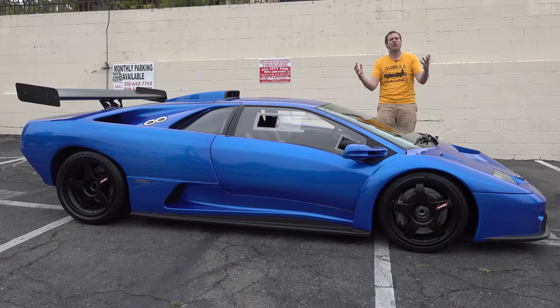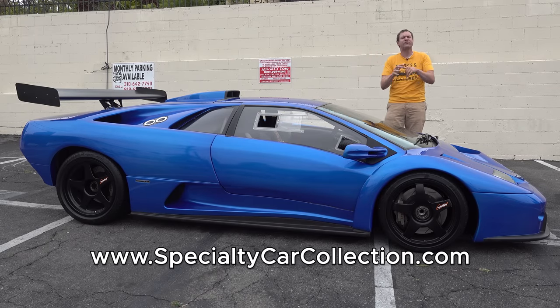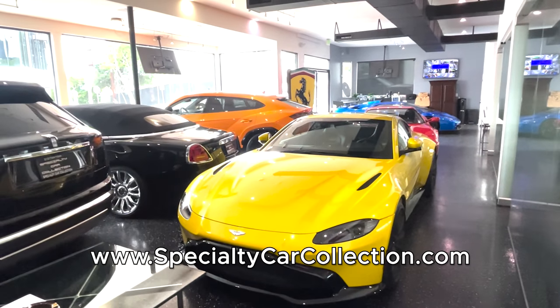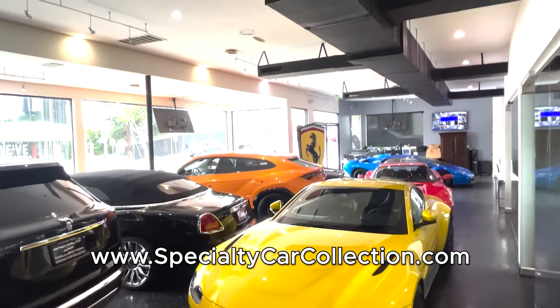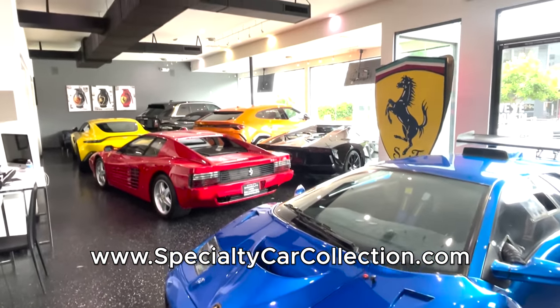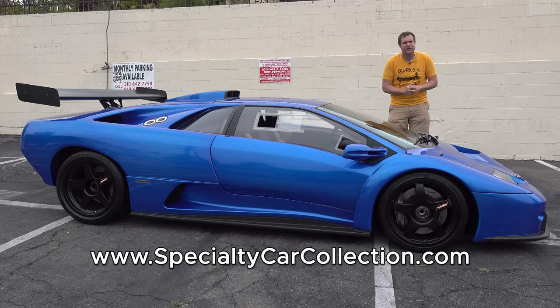I've borrowed this Diablo GT-R from Specialty Car Collection, which is a dealership here in Los Angeles that specializes in special cars. They have a fantastic inventory of luxury and exotic cars, very cool and exciting vehicles, but the crown jewel right now is this Diablo GT-R. You can check it out on Specialty Car Collection's website by clicking the link in the description below.